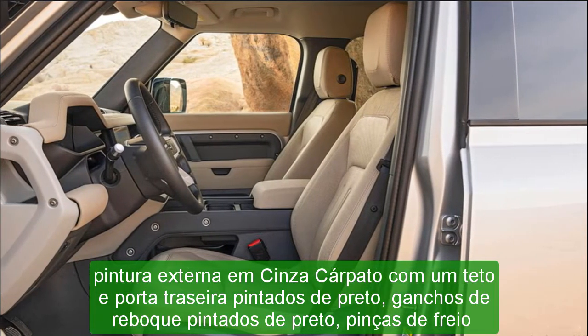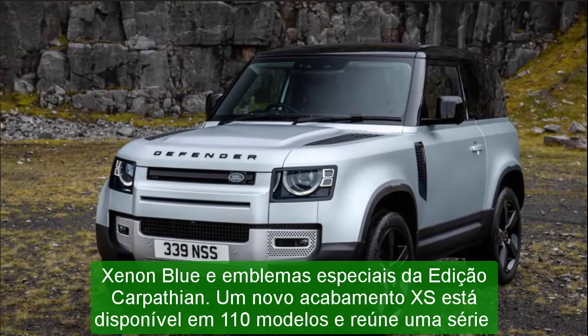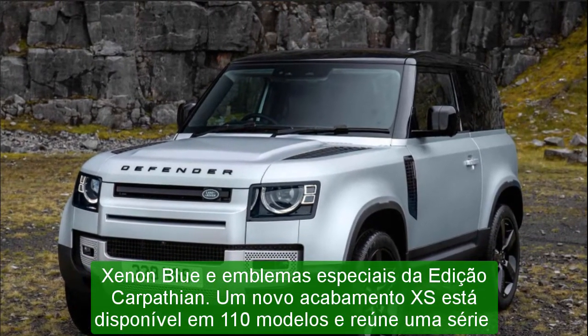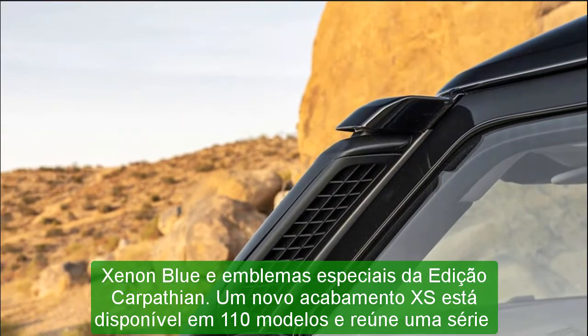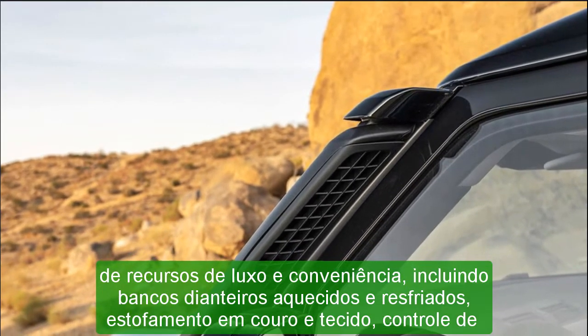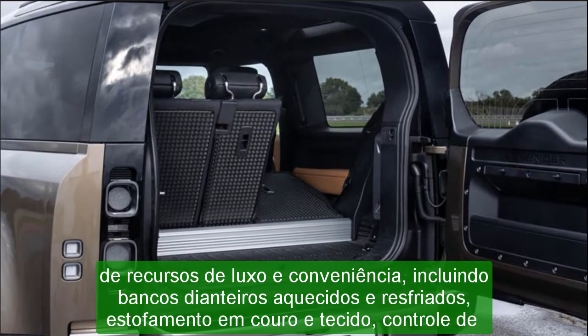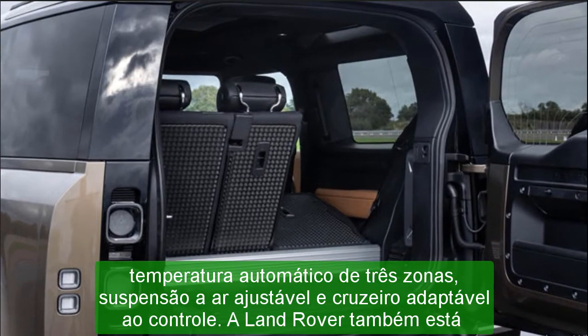S: $52,450. X-Dynamic S: $60,850. SE: $60,450. X-Dynamic HSE: $70,950. X-S Edition: $73,250.